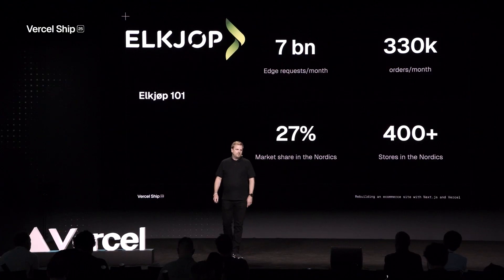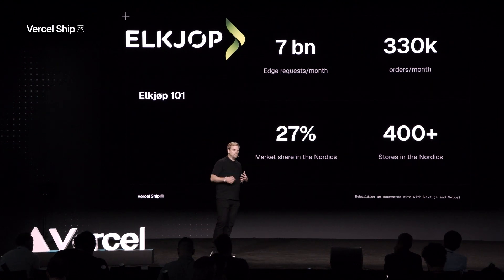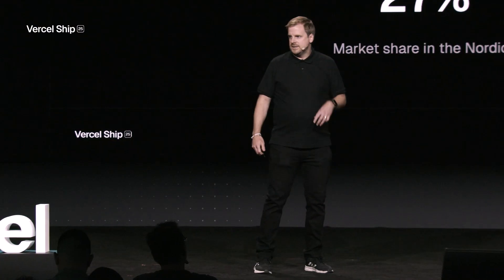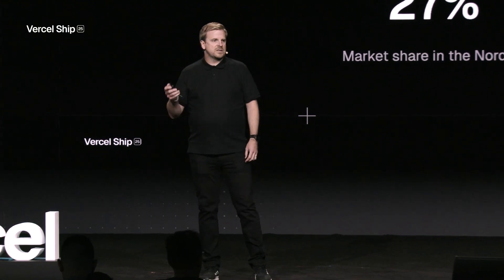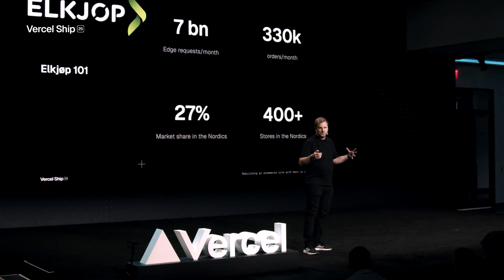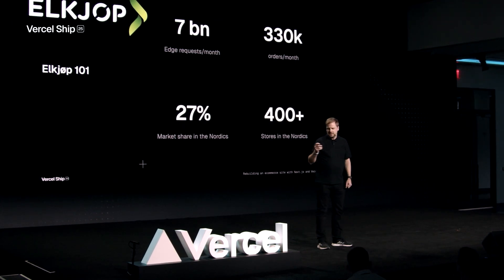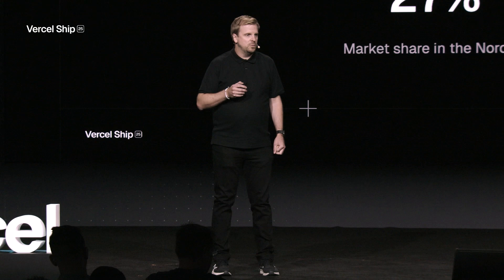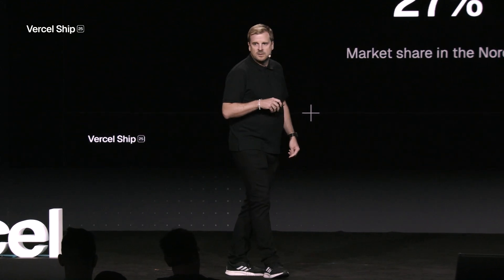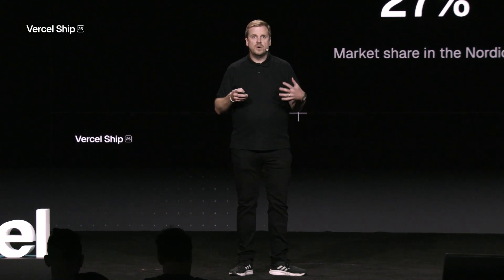We have more than 400 physical stores as well. The store employees are among our best customers when it comes to the e-commerce site because we can get great feedback from them. We have some franchises in Greenland, Faroe Islands, and Iceland as well, though the e-commerce site is powering only the four core countries. We have around 7 billion edge requests every single month. From that we get around 330,000 orders, which is equal to 10 orders almost every minute.